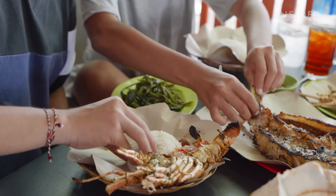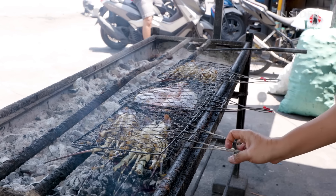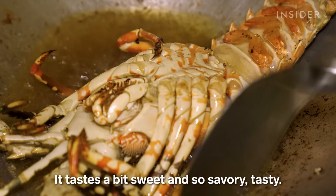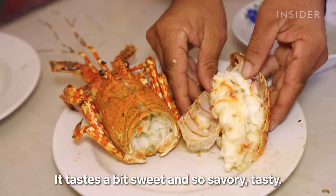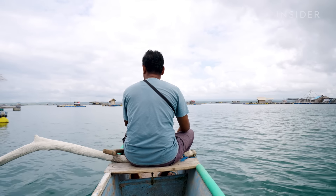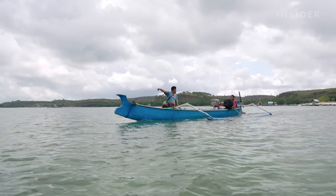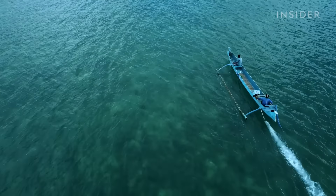In Ikas Bay, Indonesia, they're considered a popular delicacy and sold for a hefty profit. Abdul Qasim has been fishing for lobsters for 29 years. Whenever it's not too windy, he takes his boat to rocky locations that could be home to pearl lobsters.